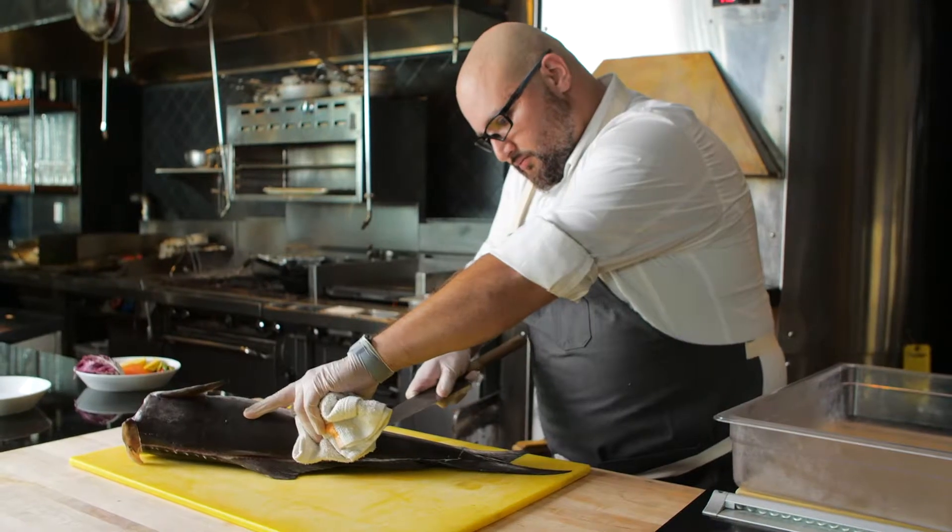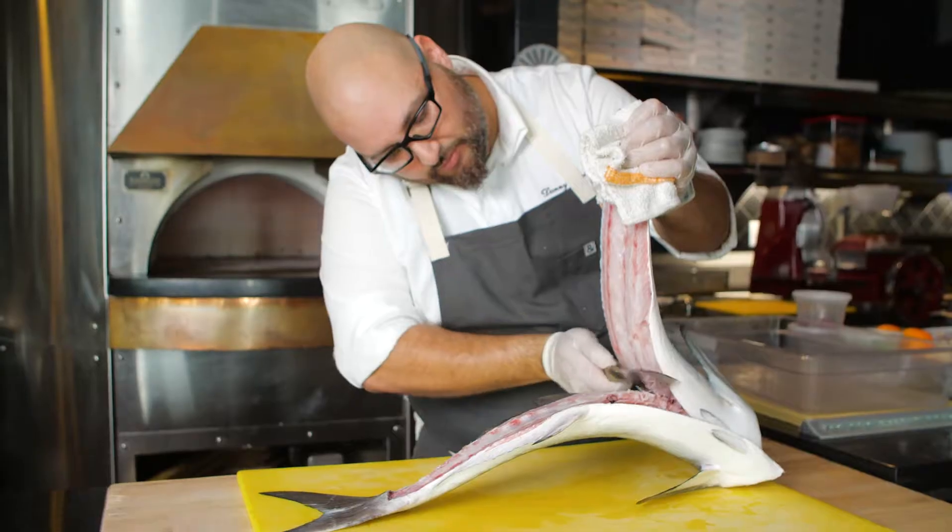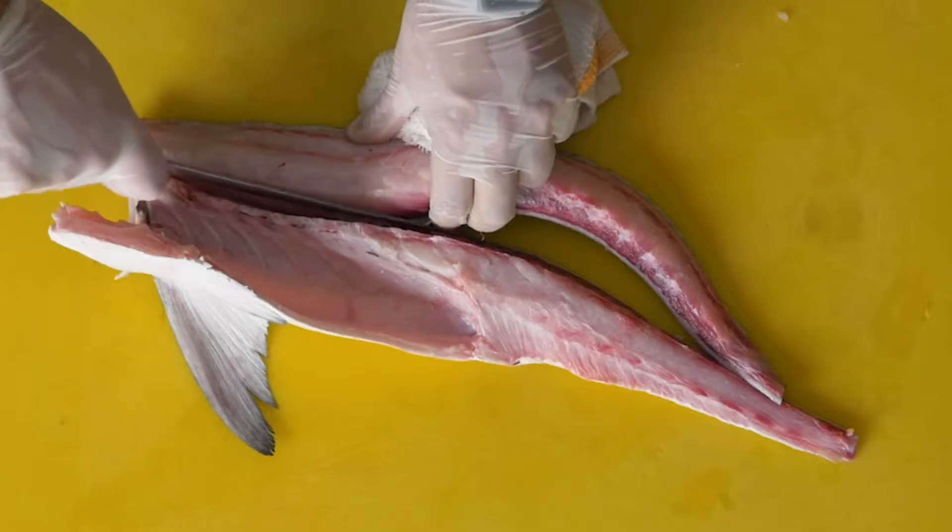At the Betsy Hotel we have two main restaurants. We have LT Steak and Seafood, which is our fine dining steakhouse, and we also have the Alley Pizzeria.